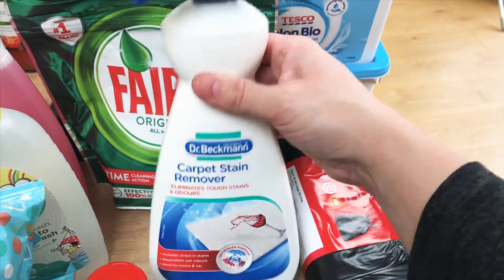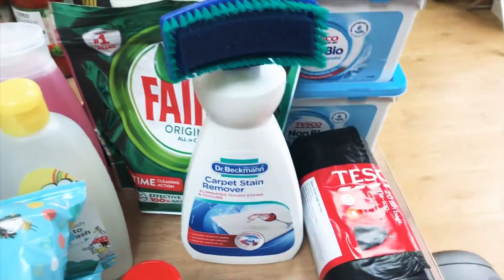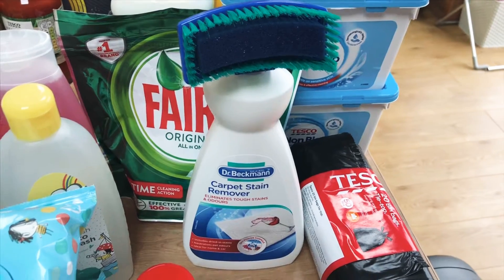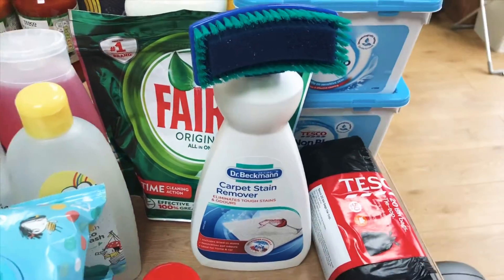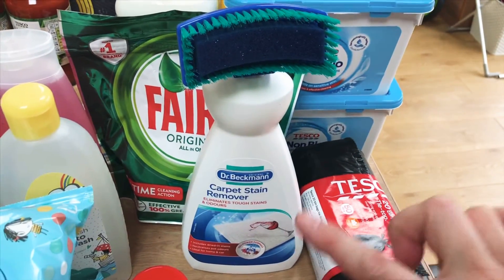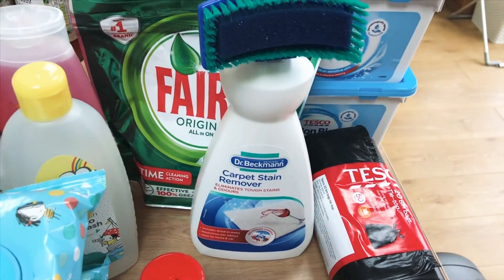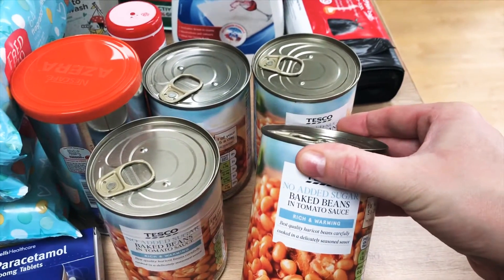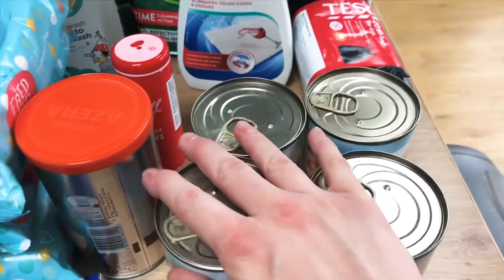I got a Dr. Beckmann carpet stain remover — that was three pounds. I absolutely love it, it is so brilliant. It takes all the stains out of our carpet. Obviously with two young kids it happens all the time, and there hasn't yet — touch wood — been a stain it hasn't been able to remove. We had run out so I picked that one up.